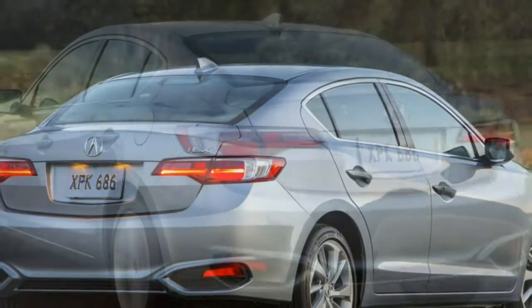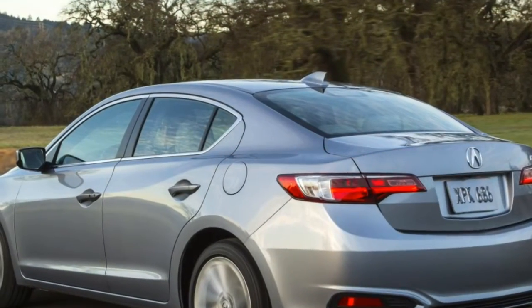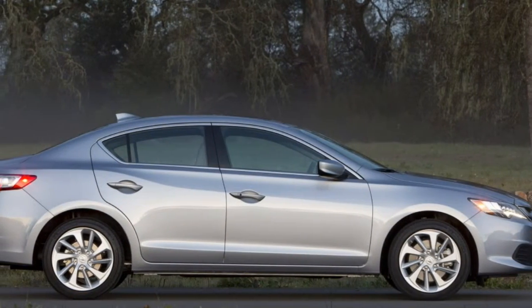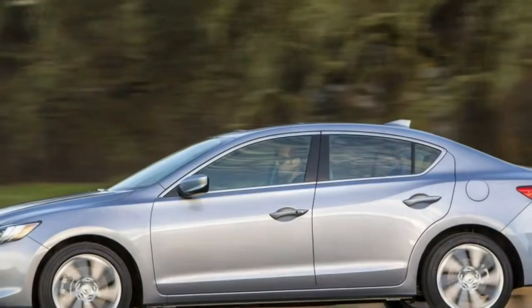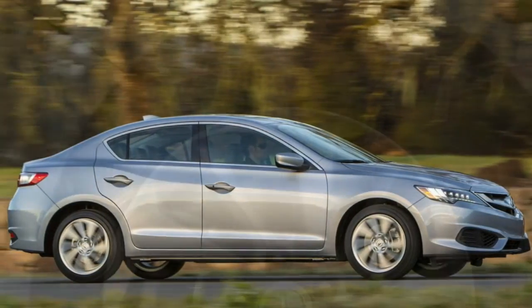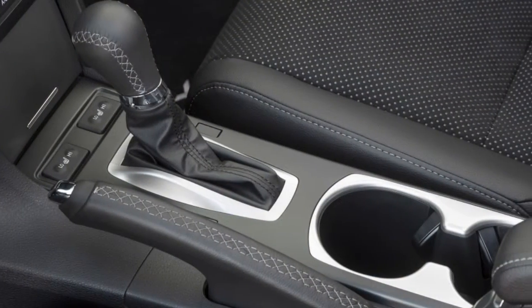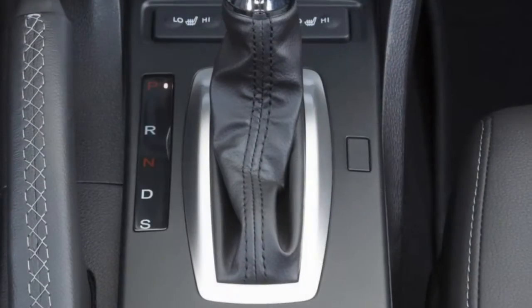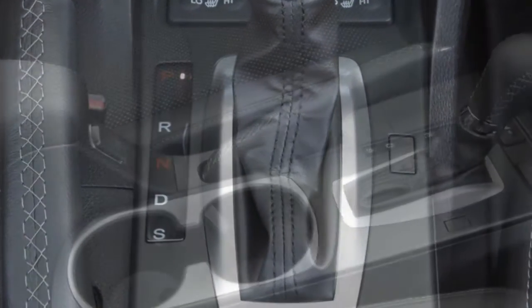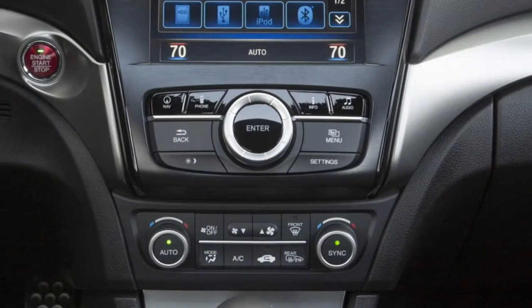That said, the refreshed ILX does feel much better than its predecessor from behind the wheel. This updated model is what the ILX should have been from the start, and the new car's dynamic competence makes the 2013-2015 ILX feel half-baked. Acura has a long way to go until it catches up to the major luxury players in terms of design and prestige, but sweet-driving, engaging products like the 2016 ILX are a start — even if they can't be had with a manual transmission.